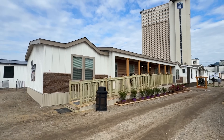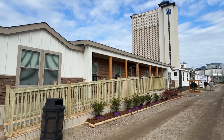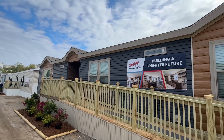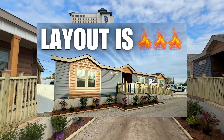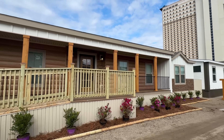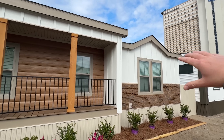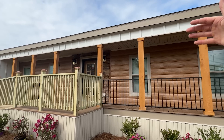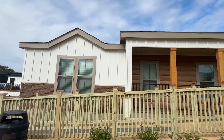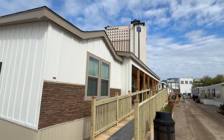All right, so what we have right here is a brand new model by Sunshine. As you can tell on the exterior, I'm going to walk and talk. This house is next level. We have two different homes, both by Sunshine. Today we're focusing on this model. The exterior in itself is one thing, but once we get inside it takes it to a whole other level. This is the 2024 Biloxi Manufactured Housing Show, here at the IP Casino and Resort.